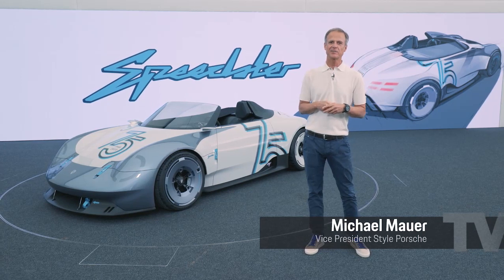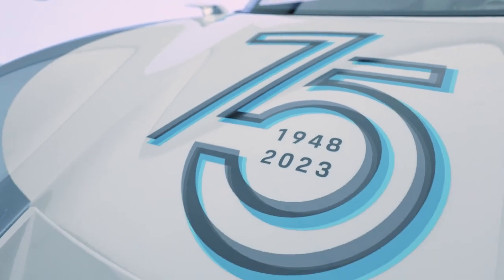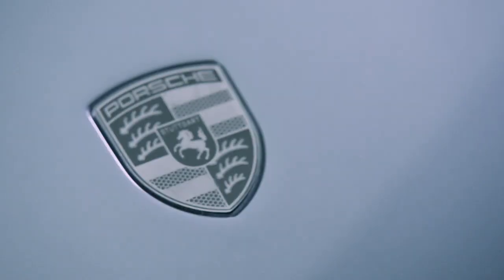I'm Michael Mauer, head of Porsche Design, and today I brought our third birthday present for the 75th anniversary of the Porsche brand.